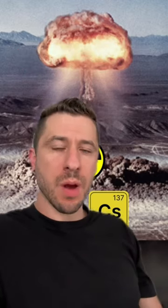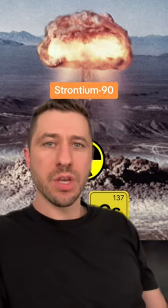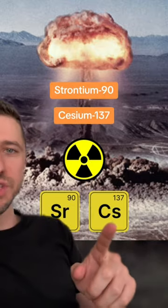Here's a secret used by art museums to catch forgeries and fake paintings, thanks to nuclear weapons. When the first atomic bomb was detonated in 1945, it produced a couple of new radioactive elements that were never before seen on Earth: strontium-90 and cesium-137.